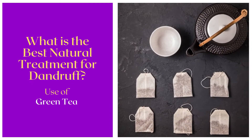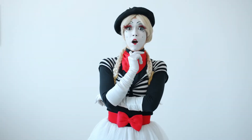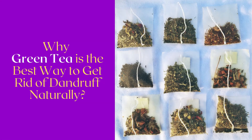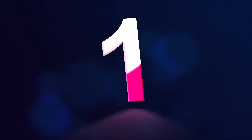Today we are going to share what is the best natural treatment for dandruff. Later in this segment we will also explain why green tea is the best way to get rid of dandruff naturally, so make sure to pay close attention to every second of this segment as we are going to start.